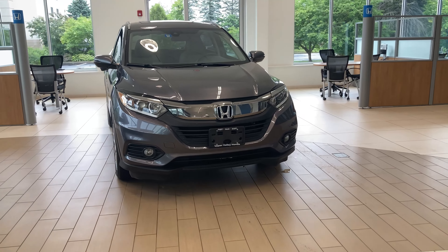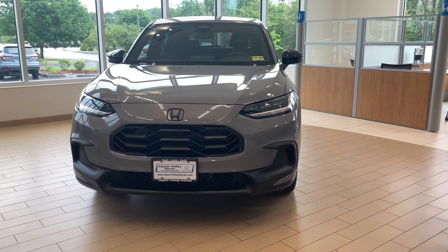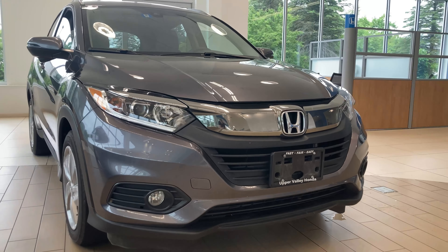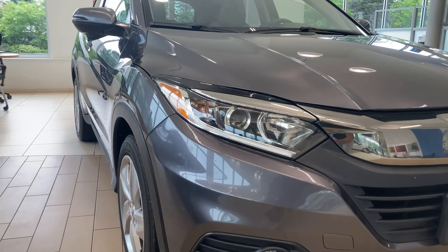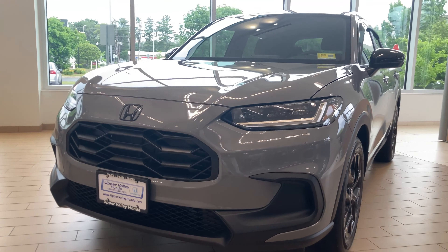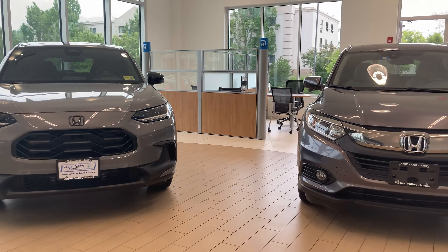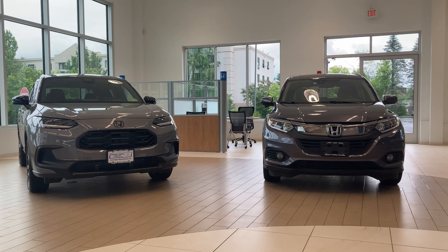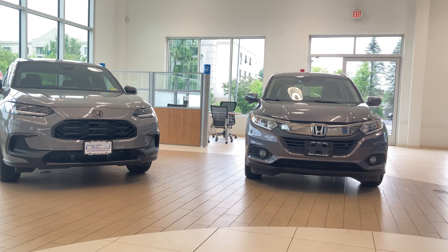Here is a closer look at the side-by-side differences of the front of both HR-Vs. Take a look at the older version with its chrome front grille and kind of wing-tipped headlights versus the new one with rounded edges and a sportier, more aggressive black front grille. These cars look completely different from a side-by-side perspective, and I think most people would agree the newer version is a lot more appealing to the eye.